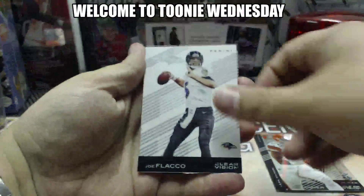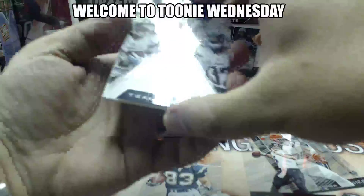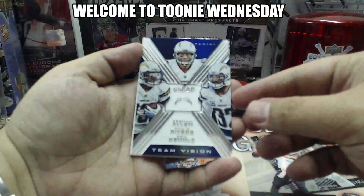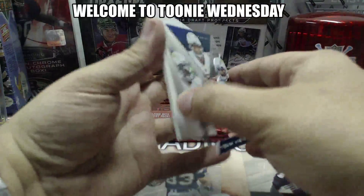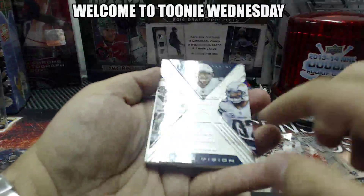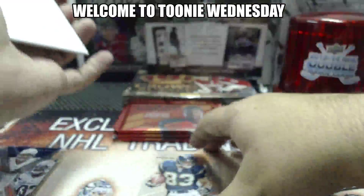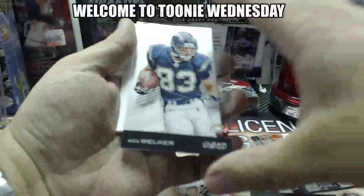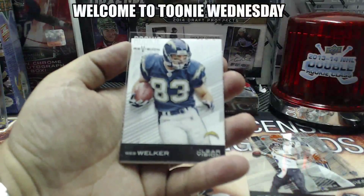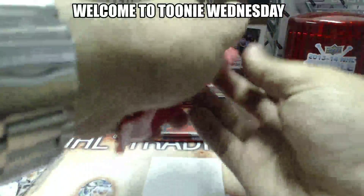Joe Flacco base. This is a cool looking card — for the Chargers: Keenan Allen, Philip Rivers, and Eric Weddle. Don't know what it is exactly, but it has an insert — very cool looking card for the Chargers. And a Wes Walker — not base — rookie revision for the Chargers as well.